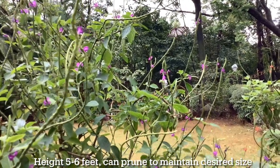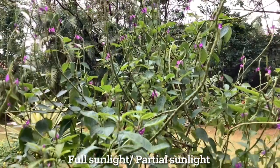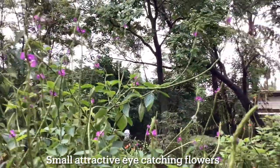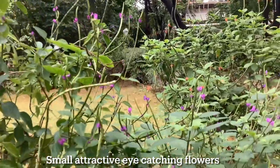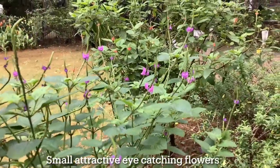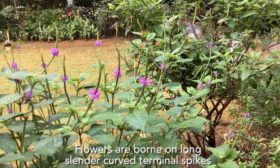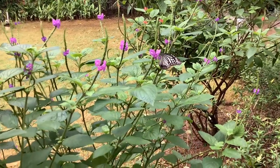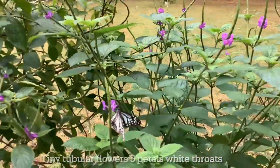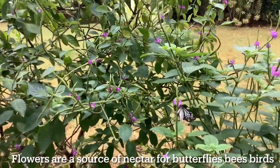This plant loves sunlight but can also be grown in partial sunlight. The flowers, even though small, are attractive and eye-catching, and attract a variety of butterflies as well as sunbirds who love the sweet nectar. The flowers are borne on long, slender, curved terminal spikes and are tiny, tubular with five petals and a white throat.